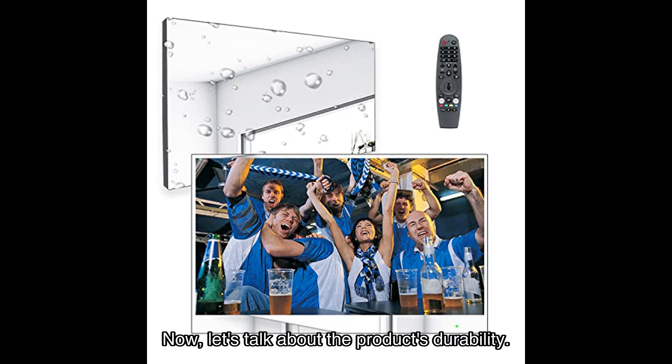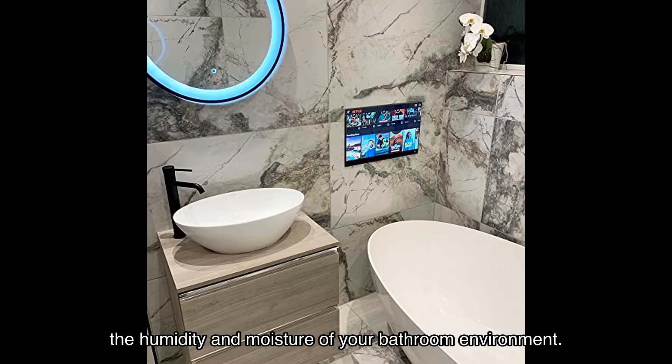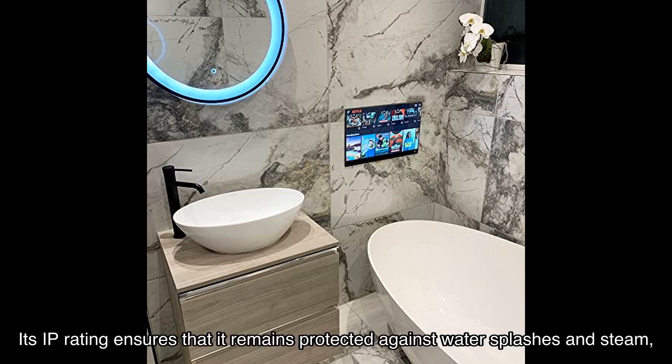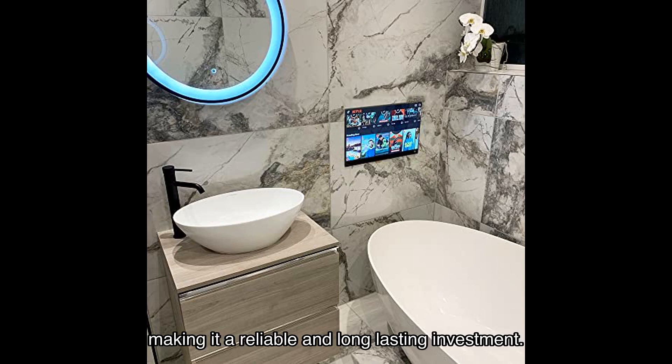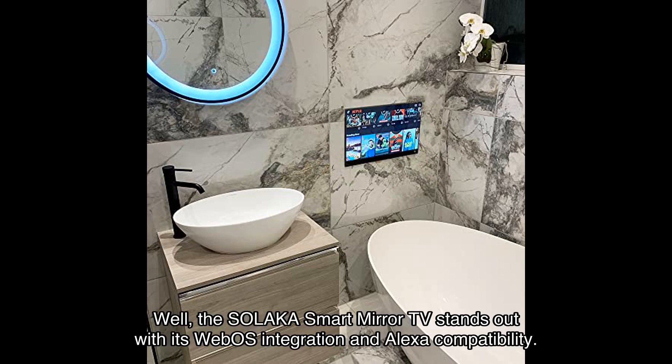The Solaca smart mirror TV is built to withstand the humidity and moisture of your bathroom environment. Its IP rating ensures that it remains protected against water splashes and steam, making it a reliable and long-lasting investment. But how does it compare to similar products on the market?